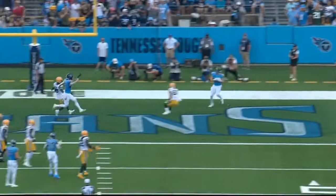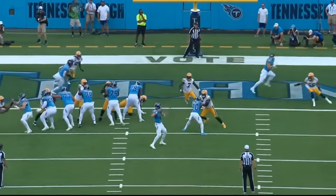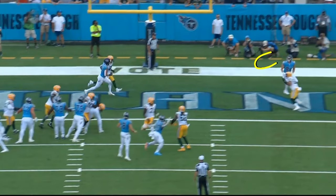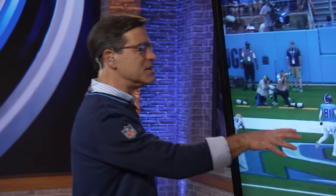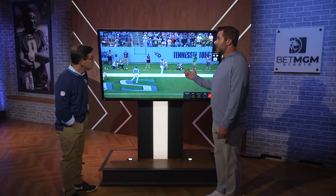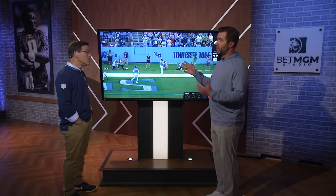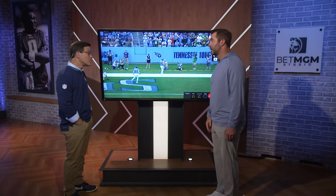You can see the placement of the throw on the window from this back-end angle a little bit better. That's the void — right back here, away from that defender's leverage, and that's exactly where Will put the ball. Do you coach it that way, or is that a decision by Will? It's a decision by Will based on the leverage. He knows that on that particular play, that is a window where the ball can be completed, and he did a great job recognizing it and putting it there.